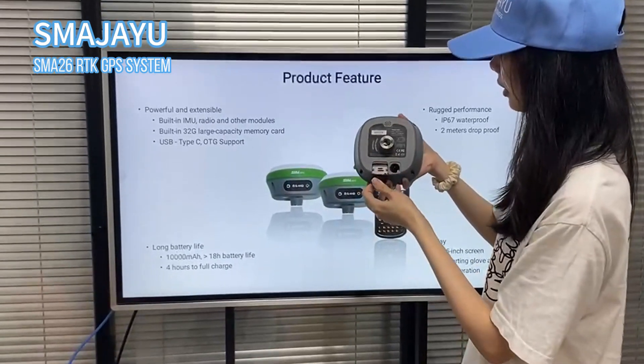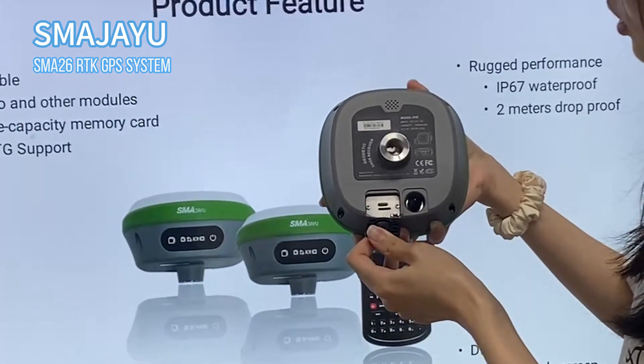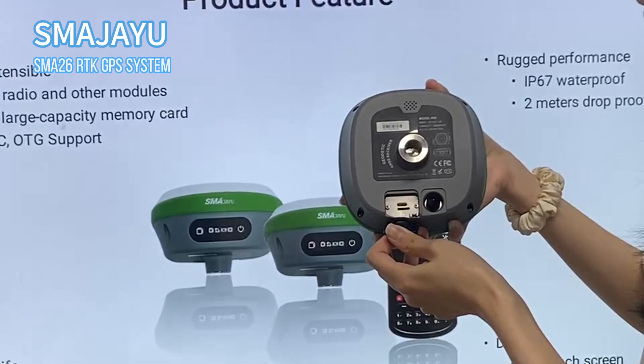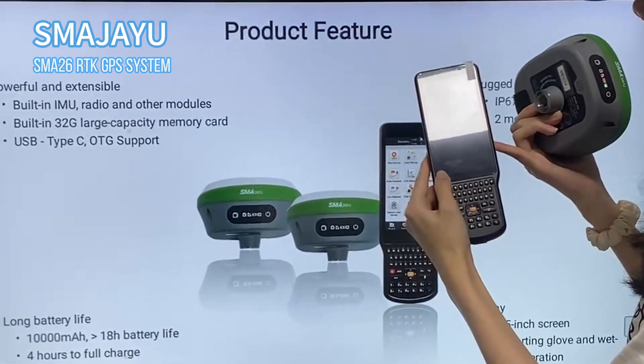This standard Type-C port can support fast charging — four hours to full charge — and can support over 80 hours of battery life, which is suitable for a user-friendly design that is easy to carry and operate.